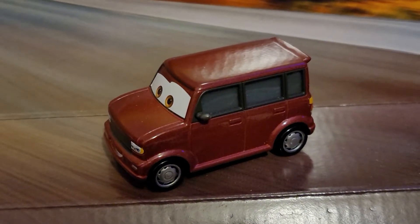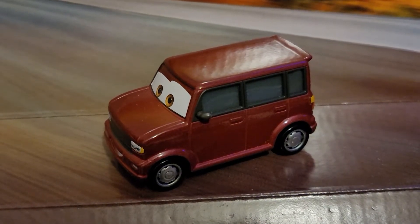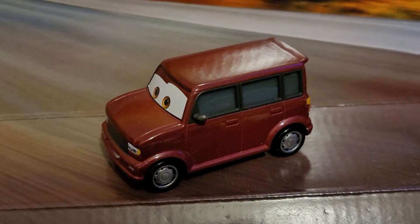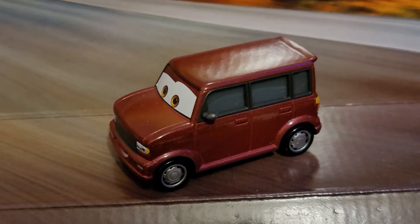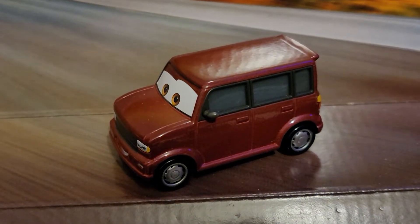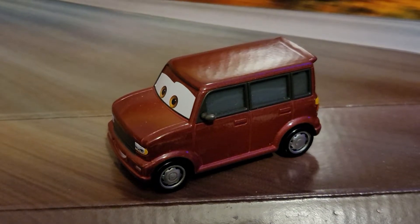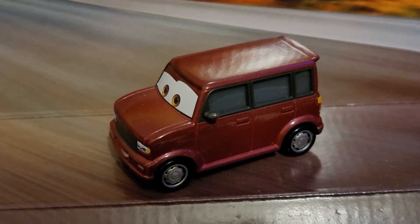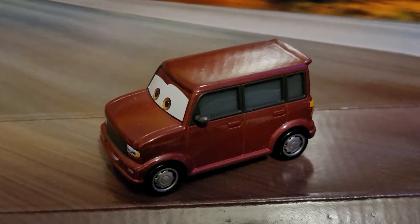Today is day 11 out of 12 of the 12 Days of Christmas reviews. I am going to review Vic Vanley from Cars 2. She is one of those microcars who drove inside one of the cube motels during the Tokyo montage scene.